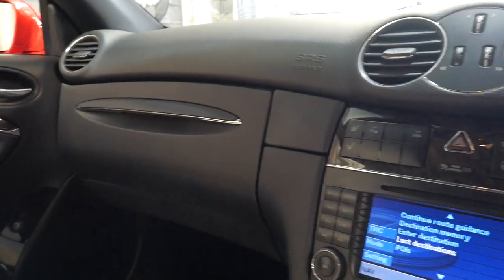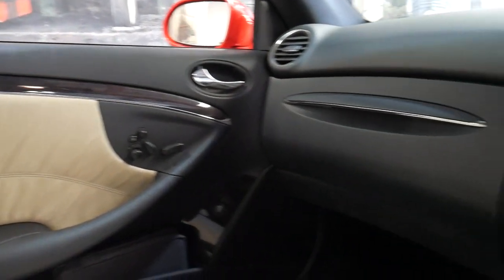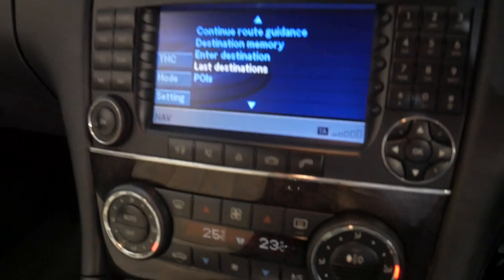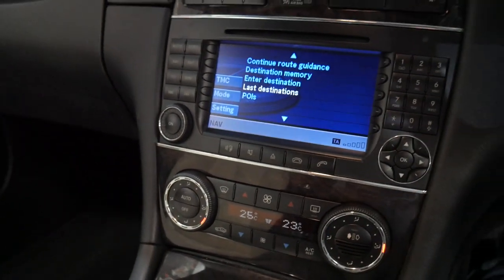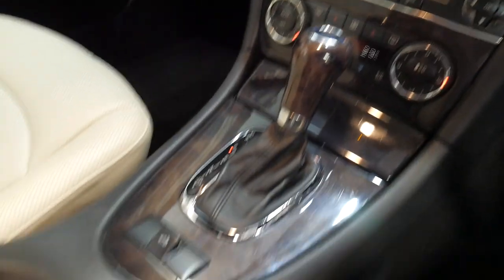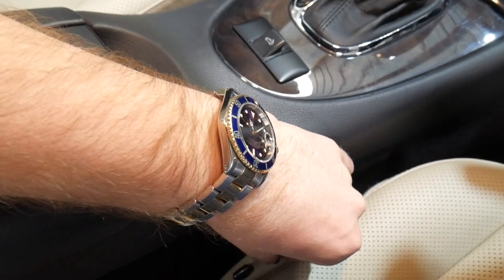It's got navigation obviously, Bluetooth compatibility, climate control air conditioning, a charcoal filter, and it's even got air pneumatic seats so you can adjust them.